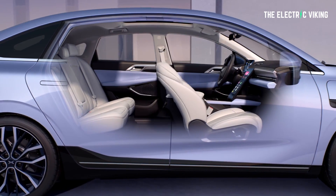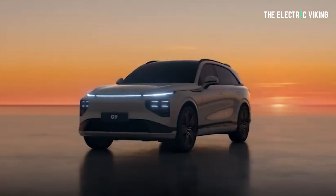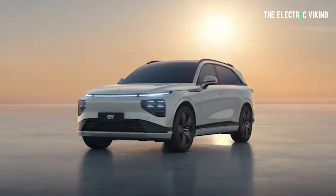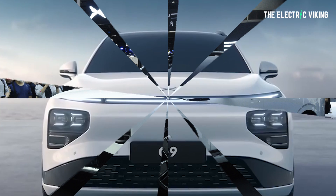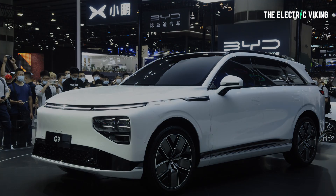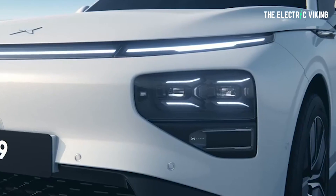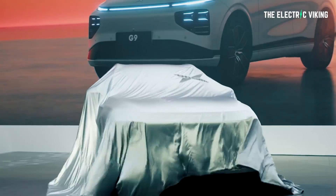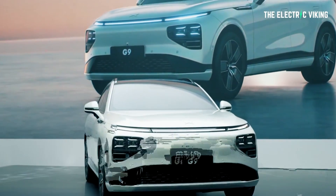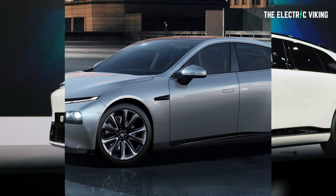In November of 2021, Xpeng Motors announced the expansion of its product lineup with its second SUV, the Xpeng G9 — a vehicle I would love to test drive and probably own. It's the perfect size for me and my family. Unveiled at the auto show in 2021 in China, the G9 is the brand's fourth model, and it is bigger and more advanced than the Xpeng G3i. It's a similar size to the Tesla Model X but apparently a fair bit cheaper. The Xpeng G9 looks a lot like an SUV version of the Xpeng P7 sedan.